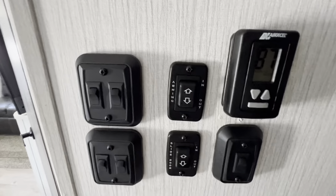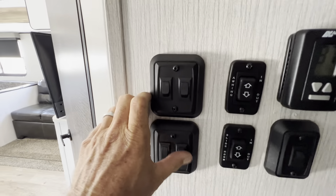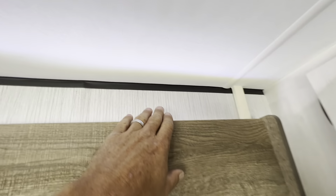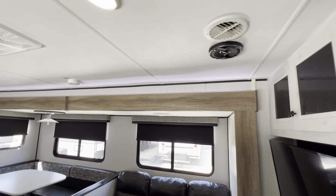Here's where you control your slide-outs and your awnings, with some different lighting options and your thermostat. It does have mood lighting — you can't really see it right now because it's daytime, but you probably can.